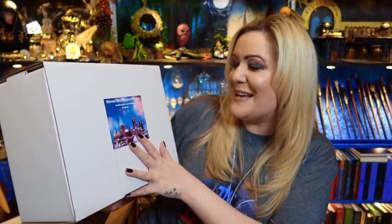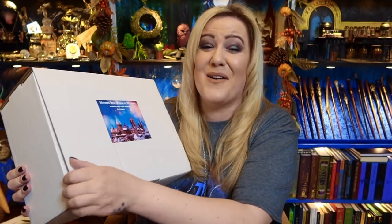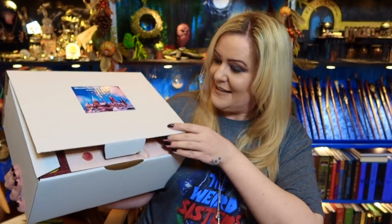Here is the box. They have a new logo — Mystery Box, World of Wizards. 'We deliver magic to your doorstep by Single Sales.' I love it. Their boxes are amazing. They don't have a lot in them, but what they do have is outstanding.